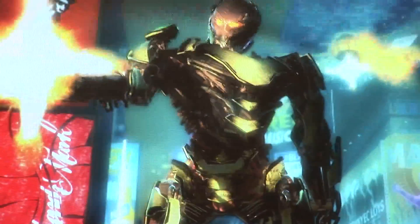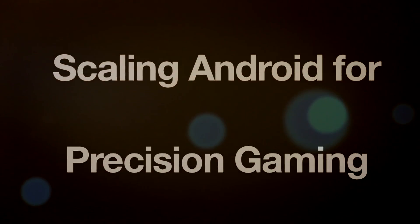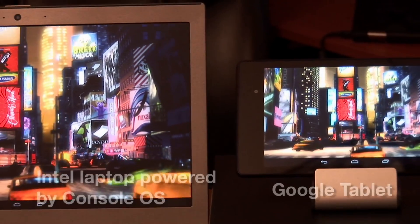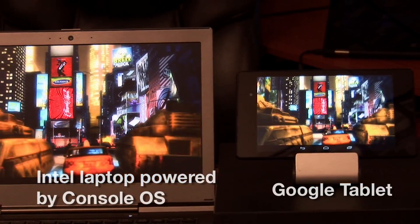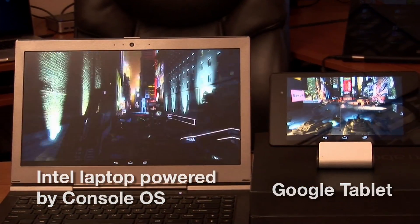Graphics is a huge part of Console OS. We're the first to deliver OpenGL ES3 on the desktop using Intel graphics technology, so you're going to be able to play amazing console-quality games on PC. We're putting Google's fastest tablet up against an Intel Iris Pro laptop running Console OS — and this is the same code, the same exact game.